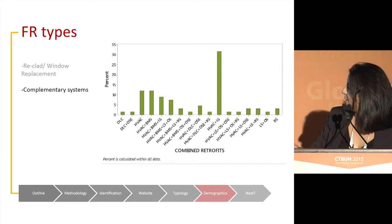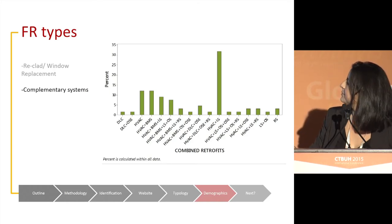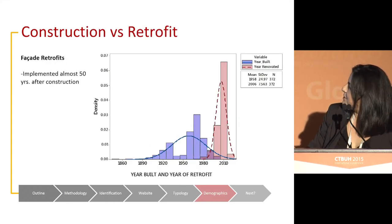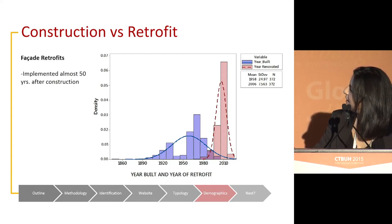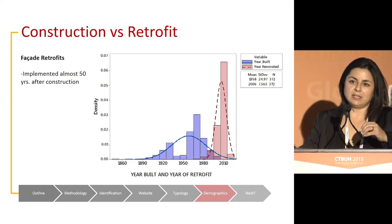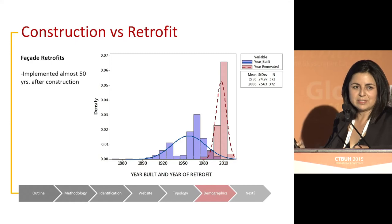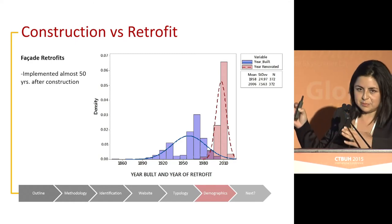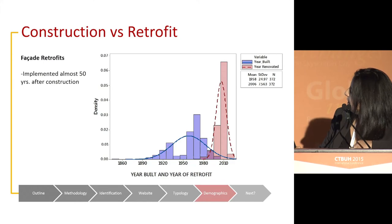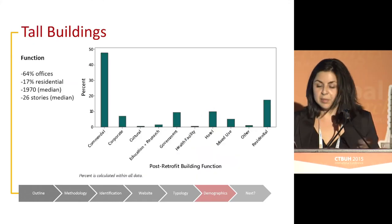Another graph shows all the different combinations of internal systems integrated alongside façade interventions. One of the things we could identify is starting to quantify things we didn't know before — for example, how long it takes for a building to get a façade retrofit. From this specific group of buildings, we found that it is taking place almost 50 years after construction. Now, what about tall buildings?